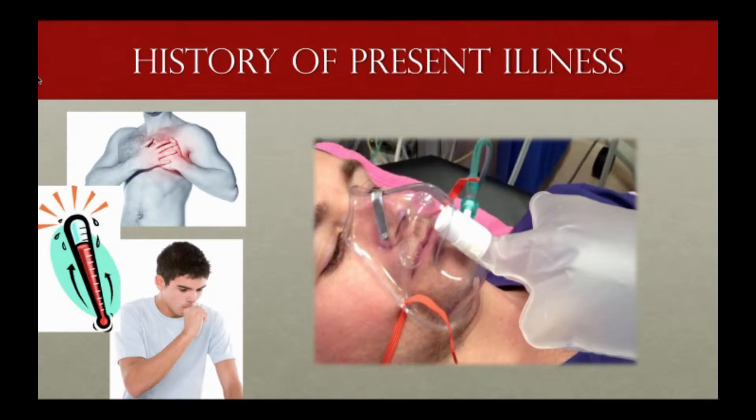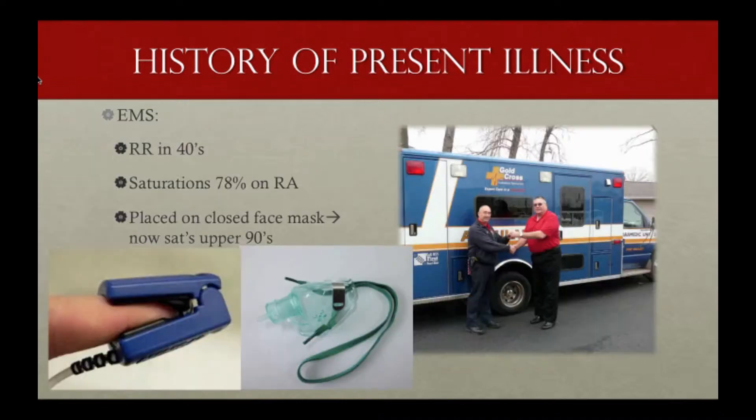You have a 28-year-old male who says he's otherwise healthy, presenting via EMS with progressive worsening shortness of breath and cough for the last two to three weeks, along with fever and pleuritic chest pain. He otherwise looks healthy on your overall visual inspection when he arrives in the ED.